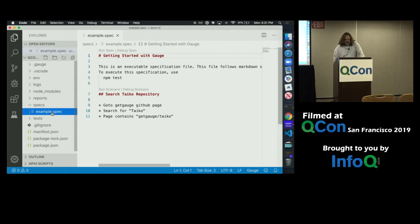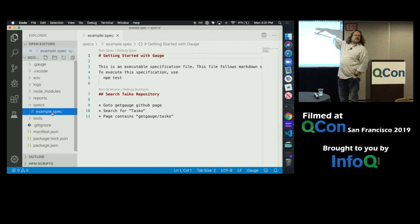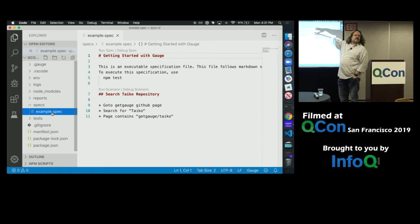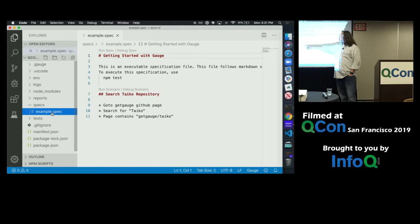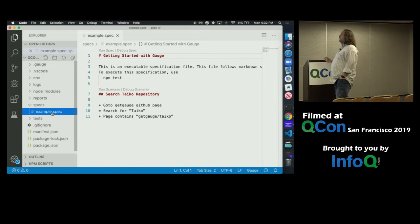Let's take a look at what this spec looks like. This is markdown. Hashes say 'I want to get started with Gauge.' Any notes I want to write are just freeform text. When I'm trying to search the Taiko repository, these steps become really interesting. These are not an unordered list — these are an ordered list, an OL with a bunch of LIs in HTML terms. I want to go to the Gauge GitHub page, search for Taiko, and make sure that the page contains a certain string.